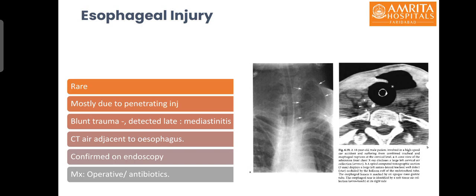Esophageal injuries are rarely seen, mostly because of penetrating injury but can also occur with blunt injury. CT may show air adjacent to the esophagus. Diagnosis is confirmed on esophagoscopy or upper GI endoscopy, and management is operative with antibiotics.